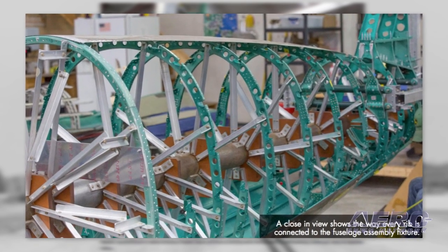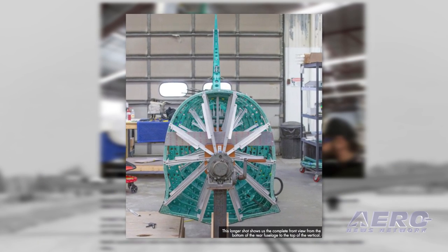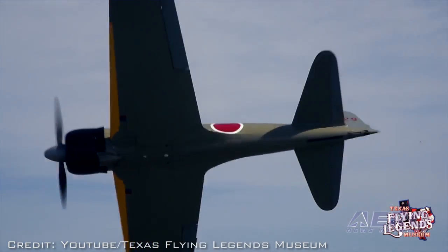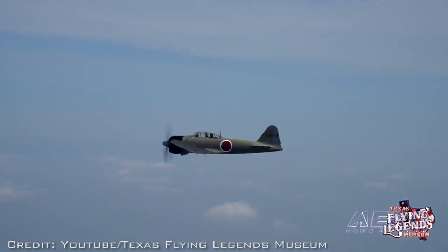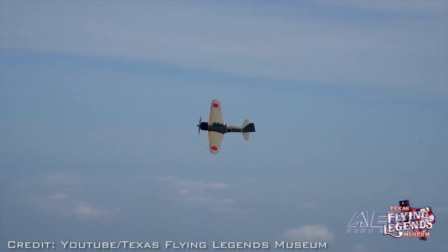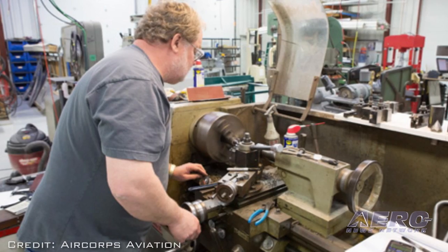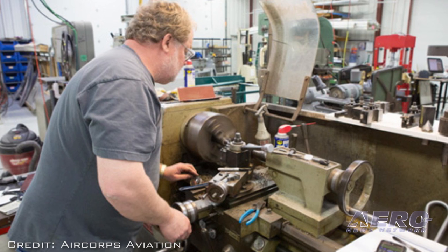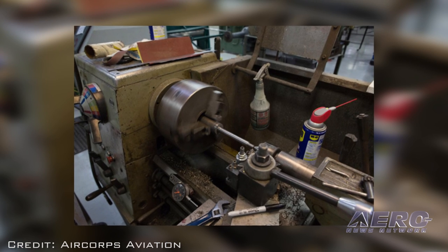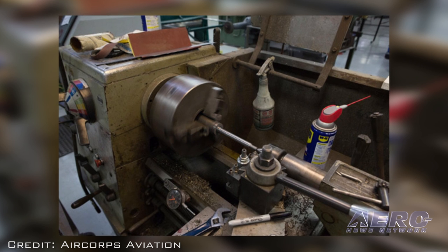The vertical and horizontal stabilizers are also nearing completion. But to make the aircraft look even more realistic, two mock-up Type 97 aircraft machine guns will be installed just forward of the cockpit. Air Corps Aviation wrote: the Model 21 mounted two of the Type 97 aircraft machine guns in the top of the fuselage, just in front of the pilot, with the receivers and all but a little of the muzzle end of the guns faired over.